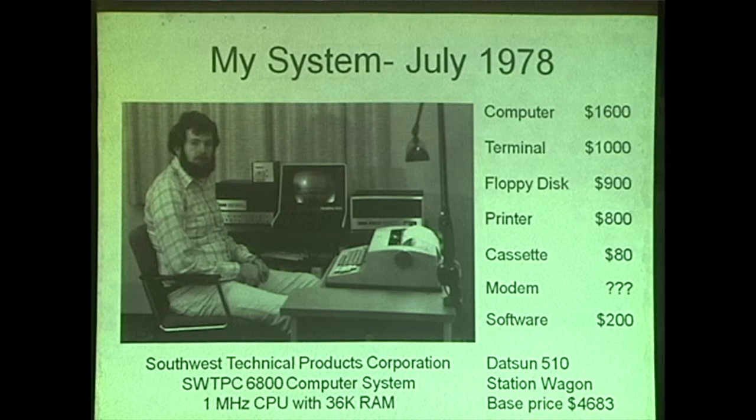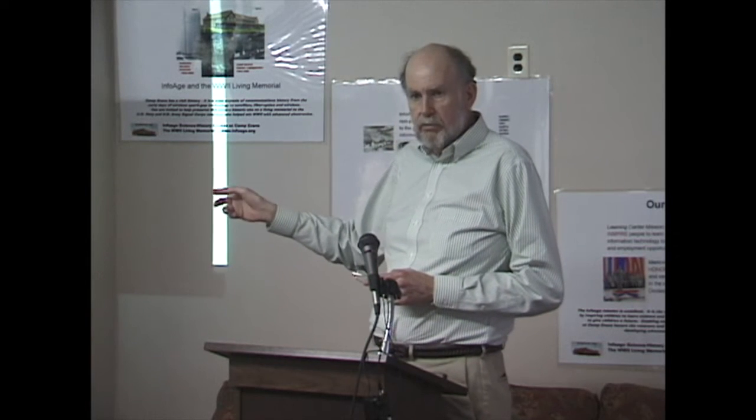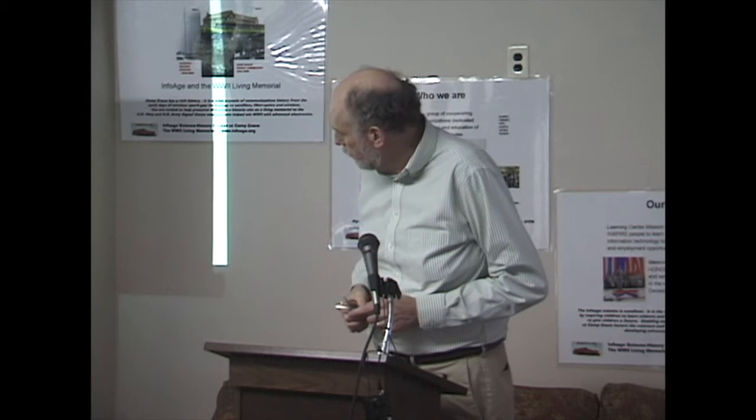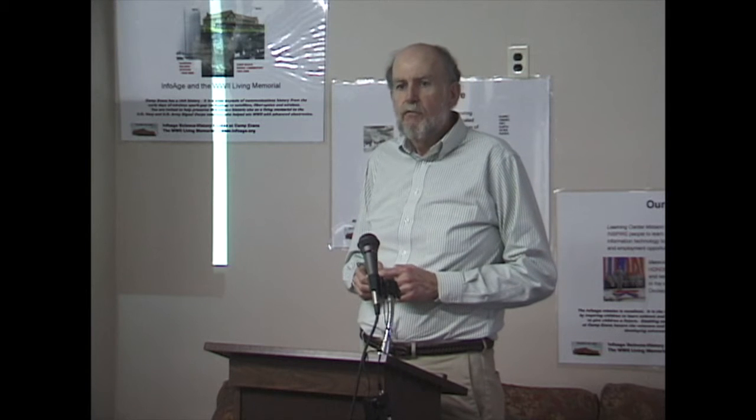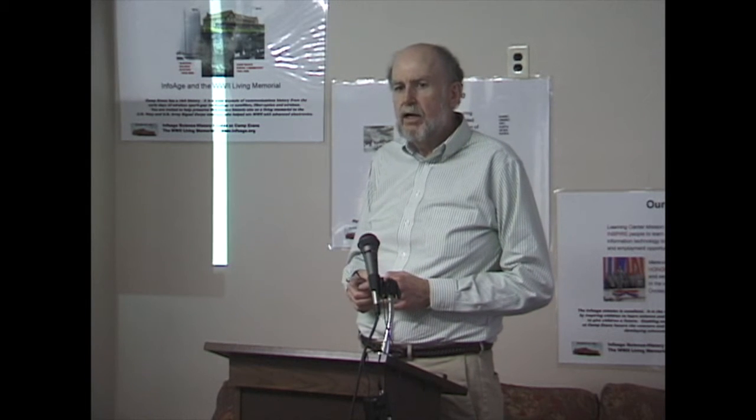This system cost: the computer with 36K memory — three 4K boards and two 8K boards — about $1,600. The Hazeltine terminal was $1,000. The floppy disk drive, two Shugart SA400 drives with 90K bytes each, was $900. The printer, an IBM Selectric 2741 terminal — a bi-directional terminal — was $800. It all came to about $4,500. My wife reminded me that my 1979 Datsun 510 station wagon cost about as much as my home computer. They were expensive in those days.